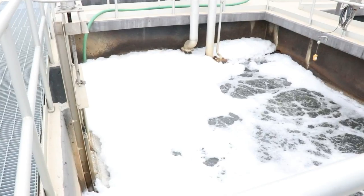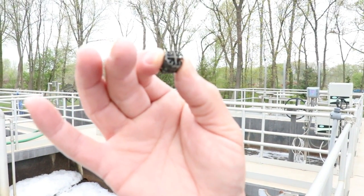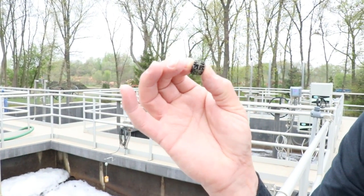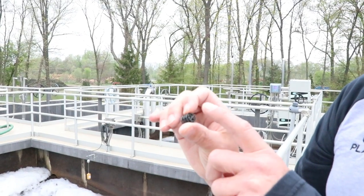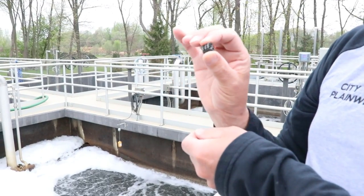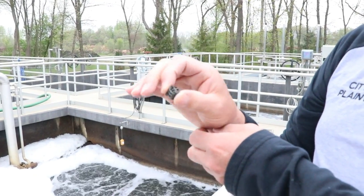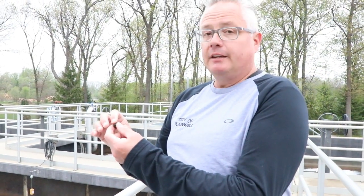Bioreactor. There are thousands of these plastic pieces in here and the microorganisms attach themselves to this — it's an attached growth process. This is covered with a zoogeal film. The microorganisms live there for about 30 days, consume the pollutants, and then fall off as their life cycle ends and go to the secondary clarifier for settling.